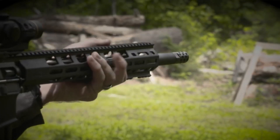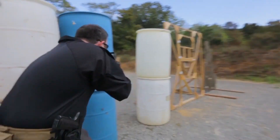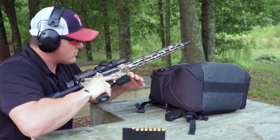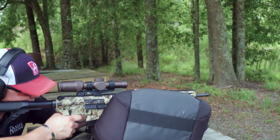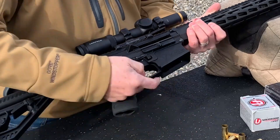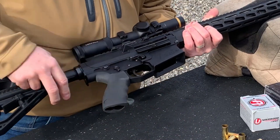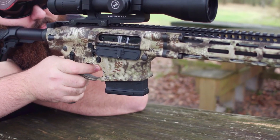AR rifles, originally designed for military use, have found a niche in the hunting world. Their adaptability and modular design make them versatile choices for various game species. Chambered in different calibers, AR rifles offer hunters precision, customization options, and reliable performance, making them increasingly popular for hunting applications.